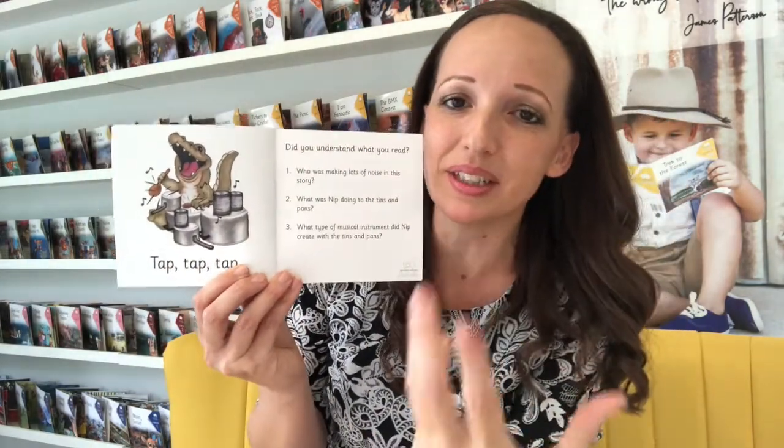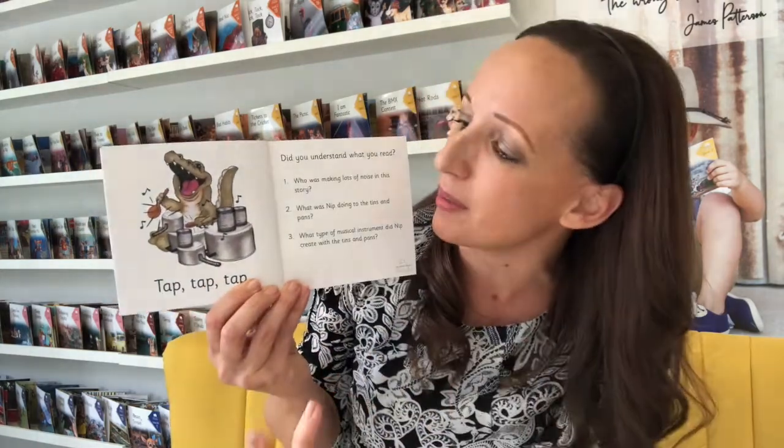Here you can really pull out even more language from this by talking about a band, talking about making music, and asking what else could you tap. In the back of our books are questions to just check for understanding that they're comprehending what they've read, because comprehension and checking for understanding is important as well.